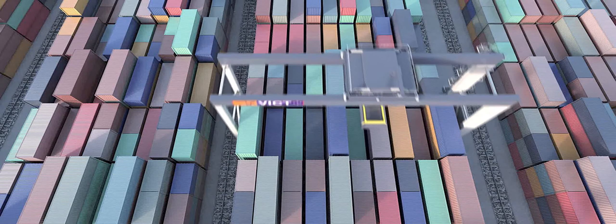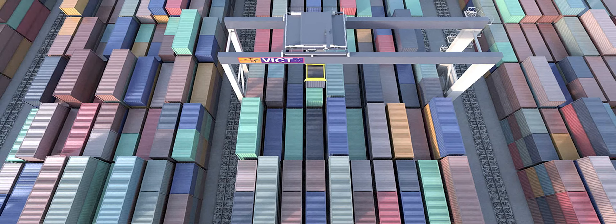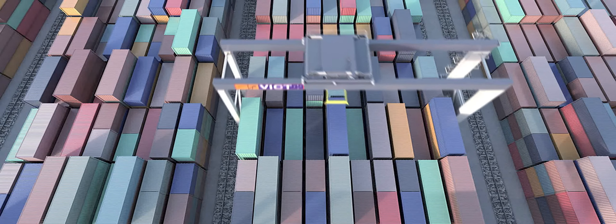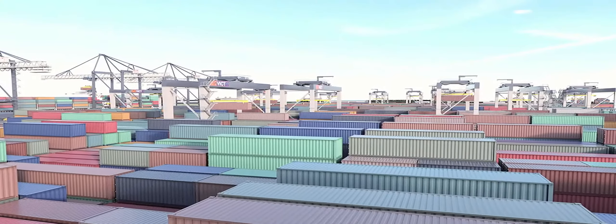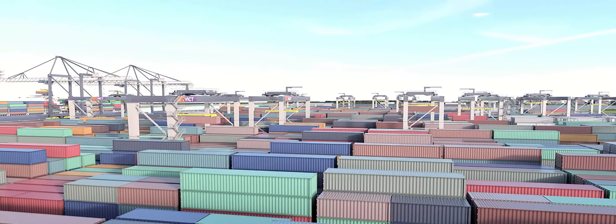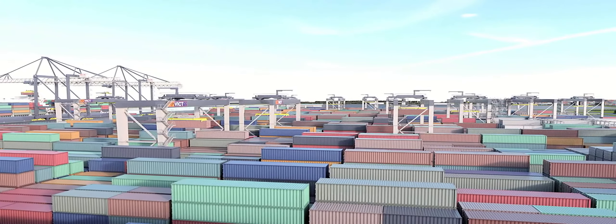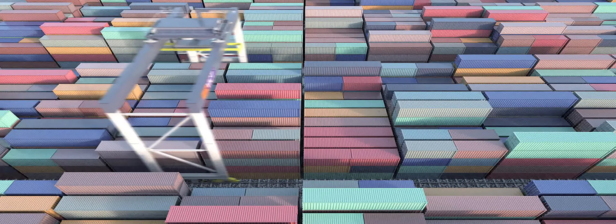When fully developed, the terminal will be fitted with 14 container storage blocks, each equipped with two twin ASCs. The ASCs are able to stack containers up to 5 high and 10 wide. They optimise stacking and annual throughput capacity, as well as efficiently support land-side and quay-side operations.